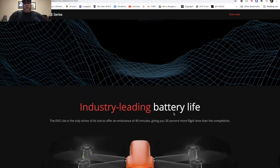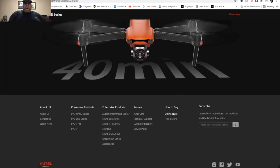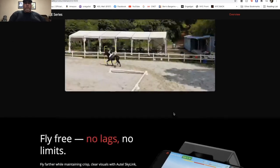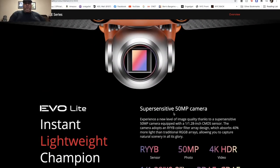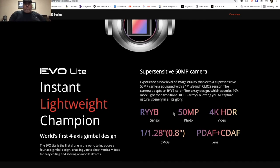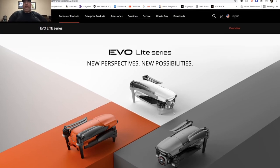The Light series has an industry-leading battery with about 40 minutes of flight time — pretty impressive. So the difference between the Light Plus and the regular Light is really just the camera. The regular Light has a 50-megapixel 1/2.8-inch sensor with a 4K camera, while the Light Plus has a one-inch sensor with the adjustable aperture — that's the main differentiator.